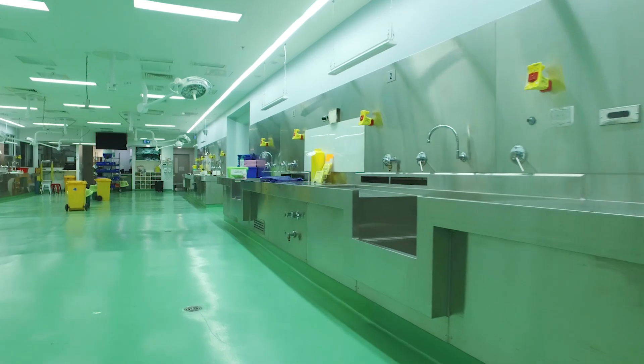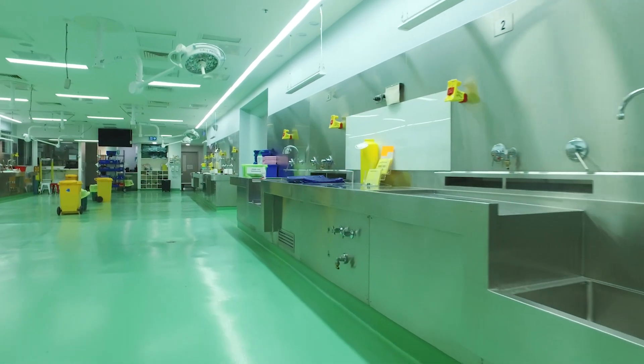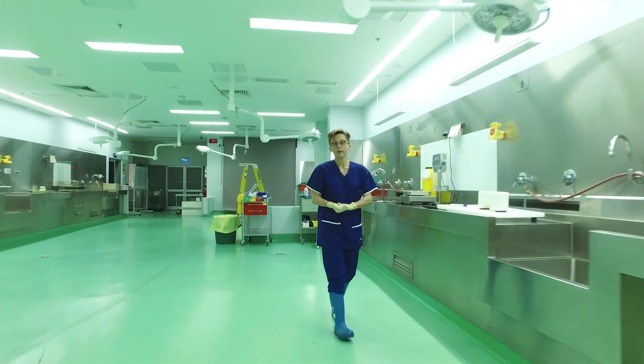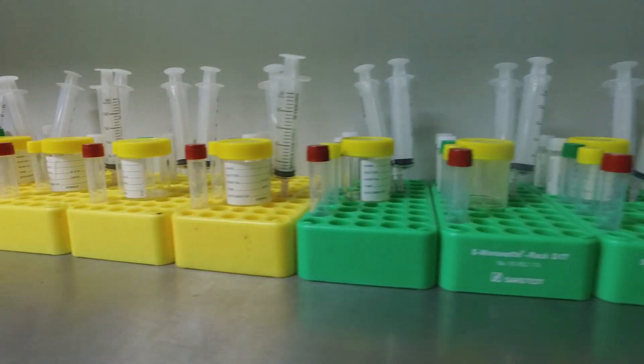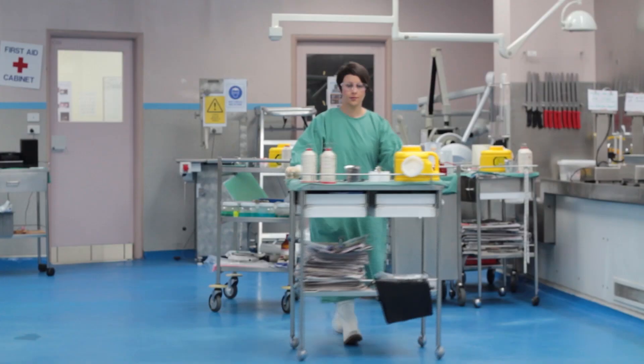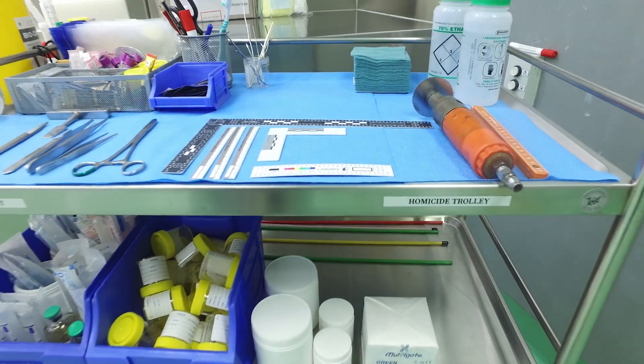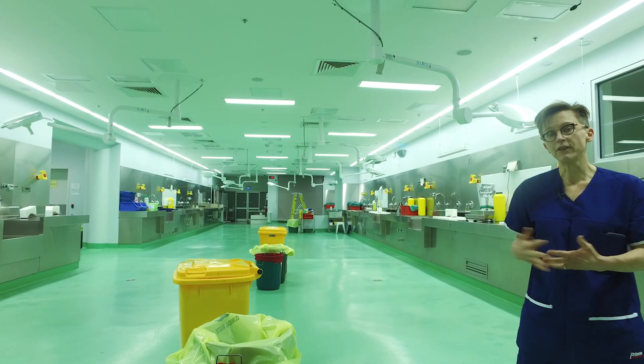This is one of the largest autopsy suites in the world. We also have the advantage here at VIFM of being co-located with the Coroner's Court of Victoria, so having the coroner and the coroner's staff on site means we can have direct communication with their office, because there are a number of special tests that need to be done after the autopsy in order to produce a final report and give final advice to the coroner.